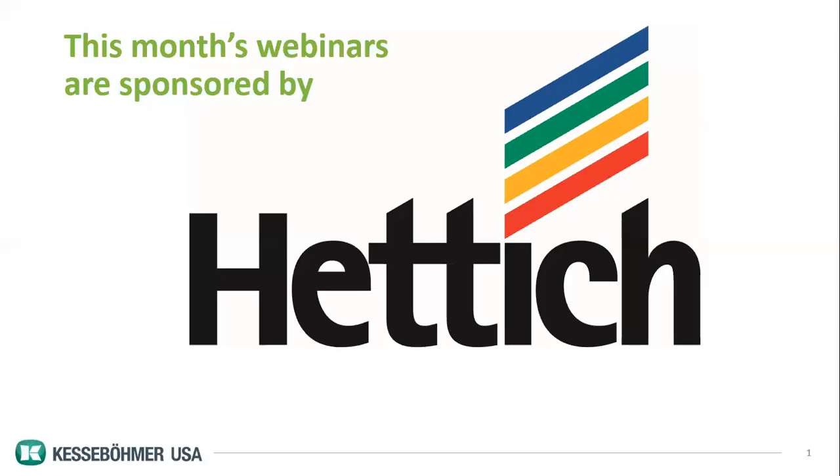Welcome, everyone. This is Debbie Mayberry with the National Kitchen and Bath Association. You are starting out this month with Store Design Trends. Today's session is called "How to Increase Profits and Customer Satisfaction with Interior Storage." Jamie Goodwin, the Regional Western Sales Manager with Kessa Boomer USA, is here. We want to give a shout out to Hedick for sponsoring all of our webinars, and Jamie, we're ready to roll.